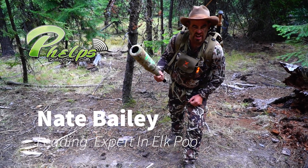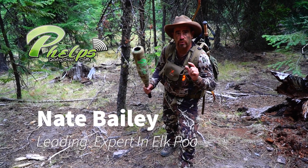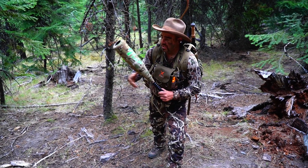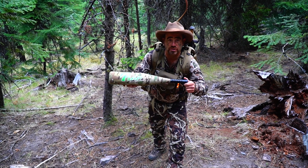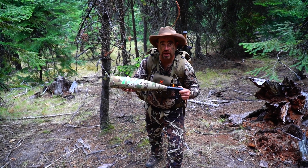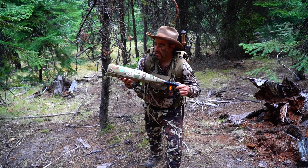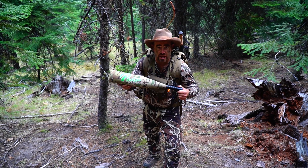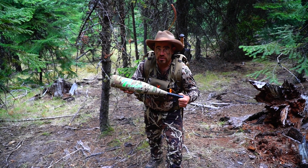Hey guys, I know scouting season's over and we're in the middle of hunting season, but it's still not too late. Jason Phelps sent me this prototype sign checker, and this will tell you exactly how old the sign is in your area. It's a perfect scouting tool, so you can use it all year long.